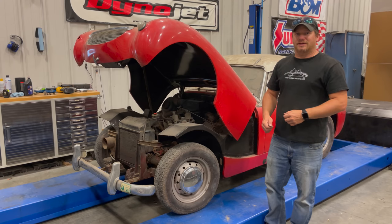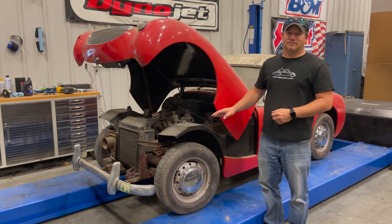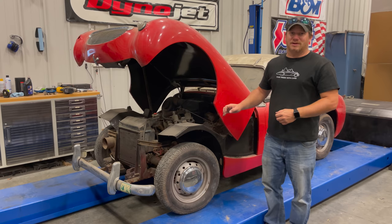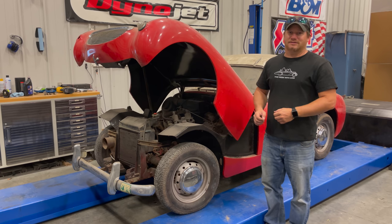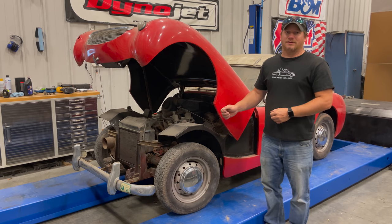Sometimes things don't go as planned, and when you're dealing with an old car you never know what you're going to find when you start to work on it. In my experience, if the air cleaners are missing you're going to have a much harder time getting the engine going again — their filters actually work as a very good barrier for dust, animals, and water from getting into the engine. If you have any tips on what you'd like to see me try to get this engine freed up, comment below. And if you want to see more videos like this, comment below and click subscribe.